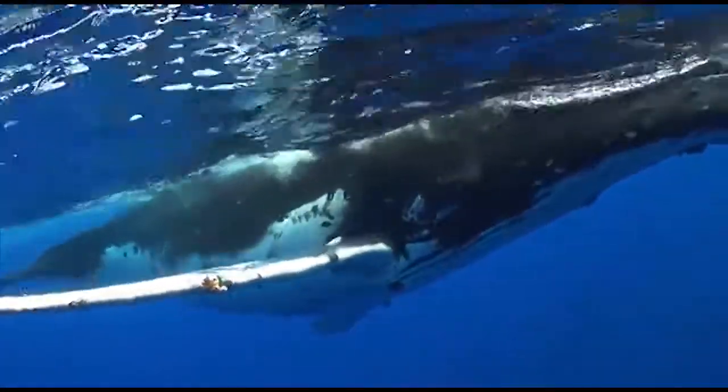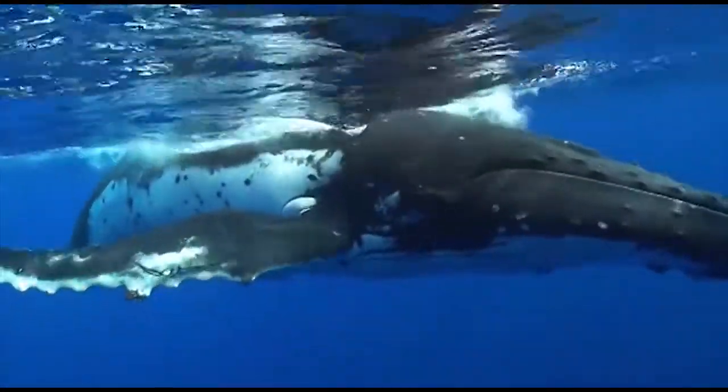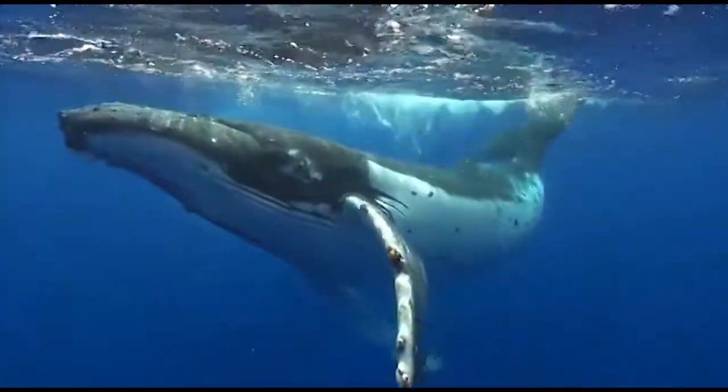What do you think? Did the flipper of the humpback whale come about by evolution, or was it designed?